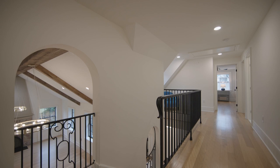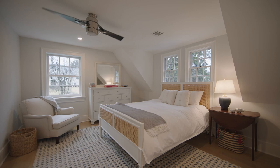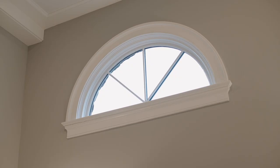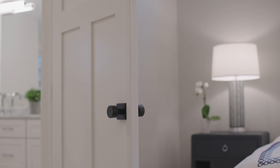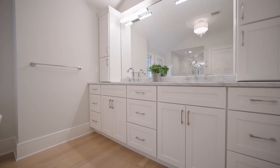Upstairs, four bedrooms, three full baths, and a laundry area occupy the second level. The spacious primary suite has two custom fitted closets and a luxurious marble bath with dual vanity and an oversized glass shower.